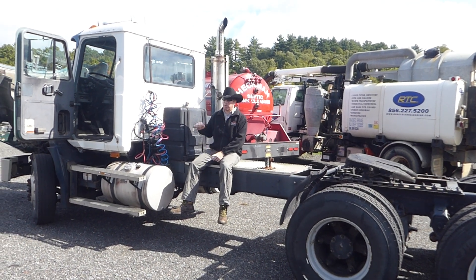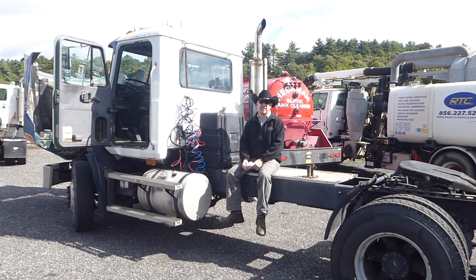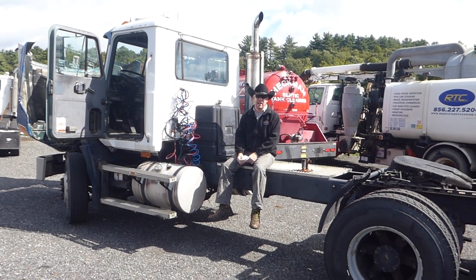Hey everybody, it's Scott over at Arthur Trophy. We've got a Survivor here today. This is a 1993 Mack CH613.